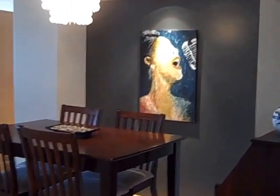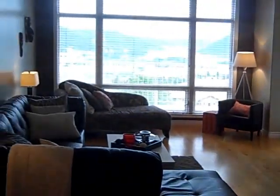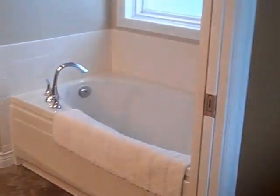Dining room area. And we'll quickly go into the master bedroom. It's got access onto the patio. And a beautiful four-piece en suite.